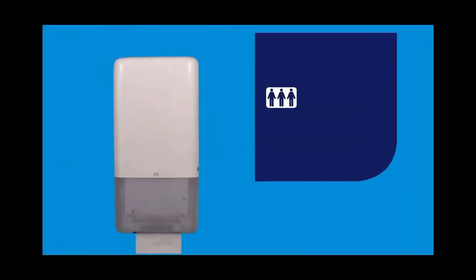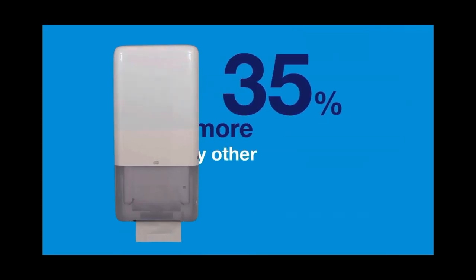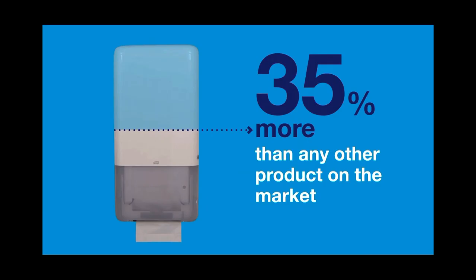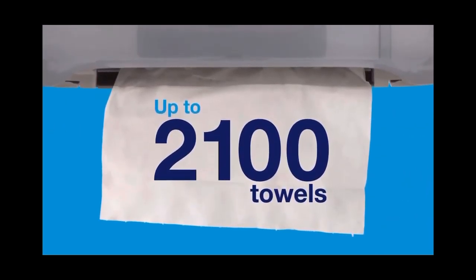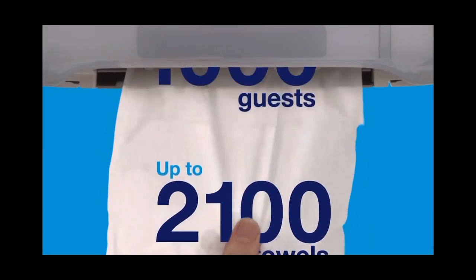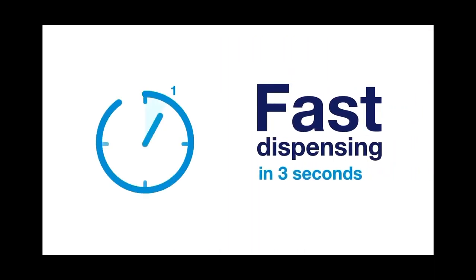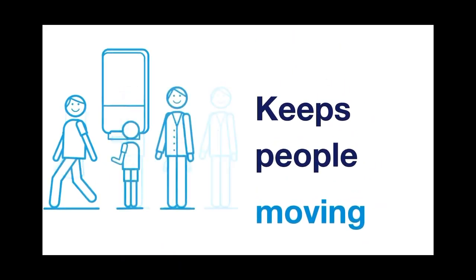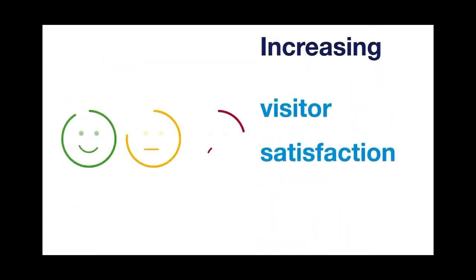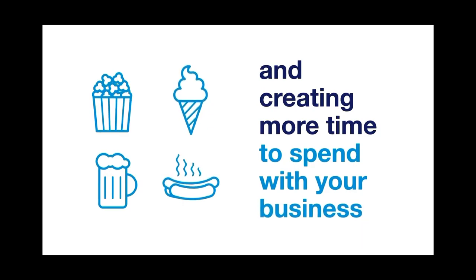The TORQ PeakServe continuous dispenser has a high peak capacity, offering 35% more than any other product on the market, holding up to 2,100 towels and serving more than 1,000 guests. Fast dispensing in three seconds keeps people moving with less time waiting in line, increasing visitor satisfaction and creating more time to spend with your business.